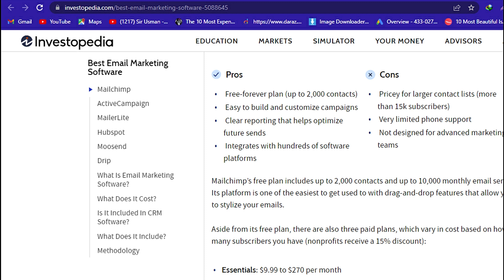Cons: Pricey for larger contact lists — more than 15,000 subscribers. Very limited phone support. Not designed for advanced marketing teams.